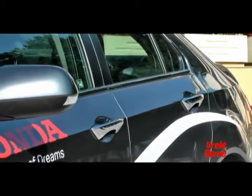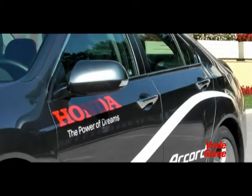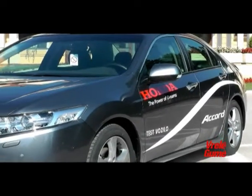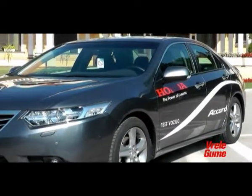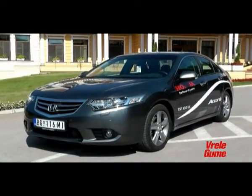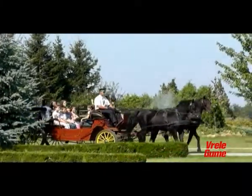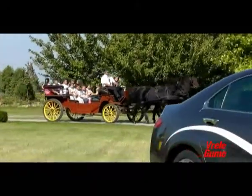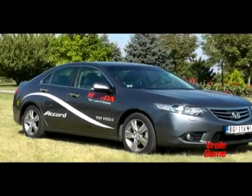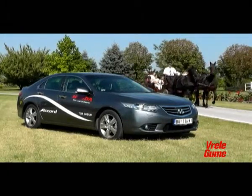In terms of dimensions, the Accord is a D-segment car, which is confirmed by the numbers: length 4725 mm, width 1840 mm, and height 1440 mm, with a 2705 mm wheelbase. The sedan form only hints at conservatism to the uninitiated, because a closer look at the details and the side silhouette definitely reveals strength, and with it a noticeably sporty note while driving.